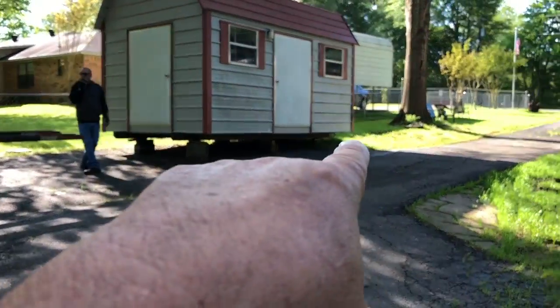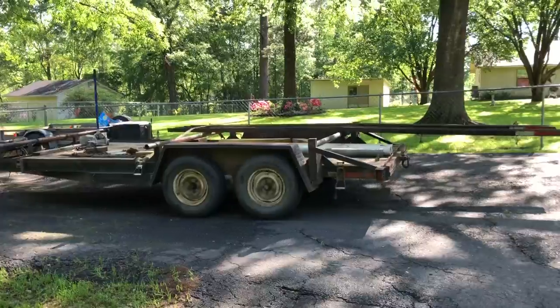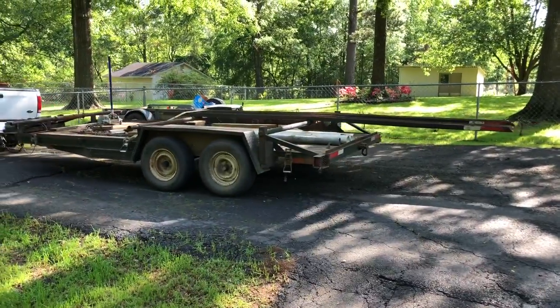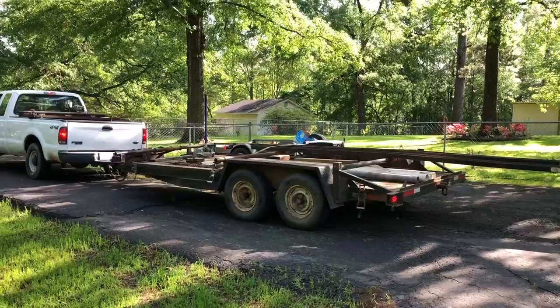I'm having this shed moved down here, and I imagine there's a lot of people that haven't seen one of these get moved before. So, I'll show you the process.